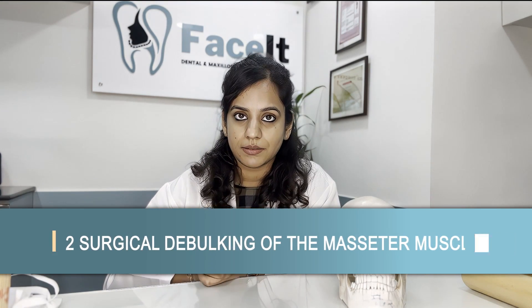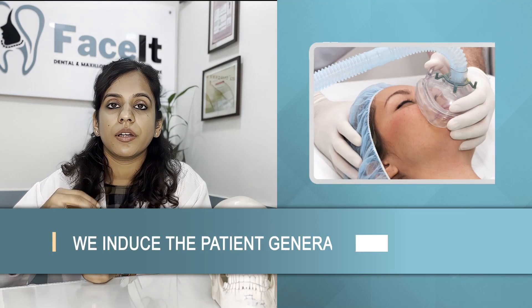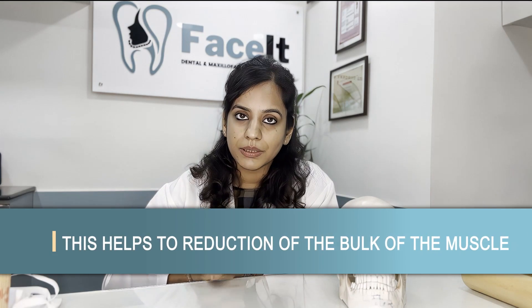The second treatment is surgical debulking of the masseter muscle. In this procedure, the patient is placed under general anesthesia and some fibers of the masseter muscle are removed from completely within the mouth, helping in reduction of the bulk of the muscle. Along with it, if required, we also shape the related part of the jawbone in case it has also increased in size due to masseter action. This is a permanent treatment option where both the muscle and the bone can be corrected at the same time. The disadvantage is that it is invasive, done under general anesthesia, and involves a longer recovery period.